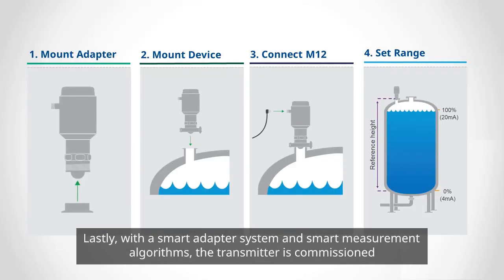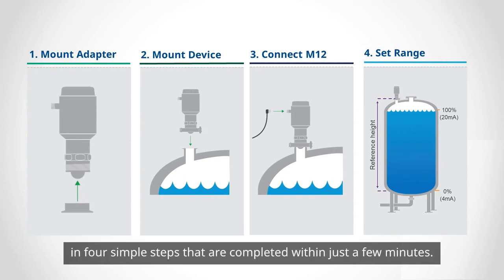Lastly, with a smart adapter system and smart measurement algorithms, the transmitter is commissioned in four simple steps that are completed within just a few minutes.